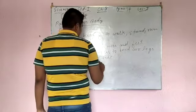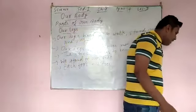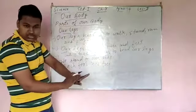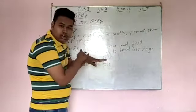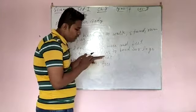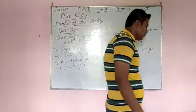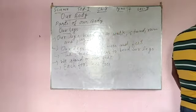Each foot has toes. This part is called foot, and these fingers on the foot — whatever is there — are all known as toes.